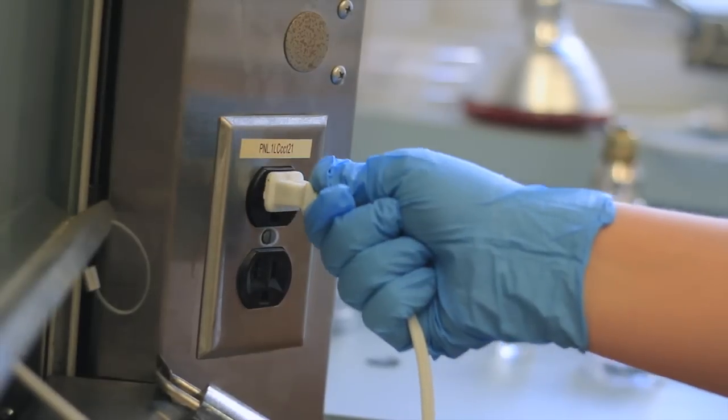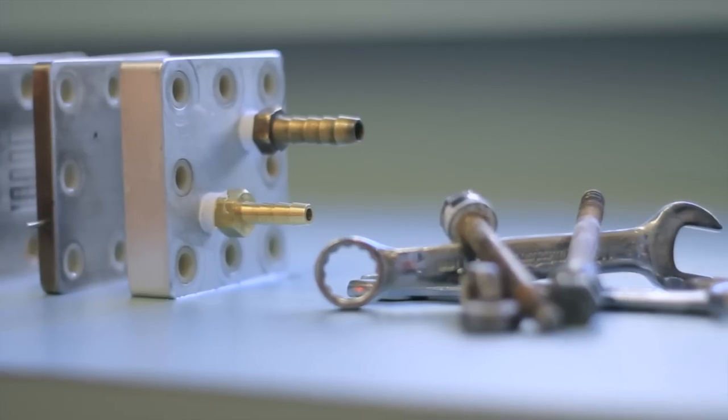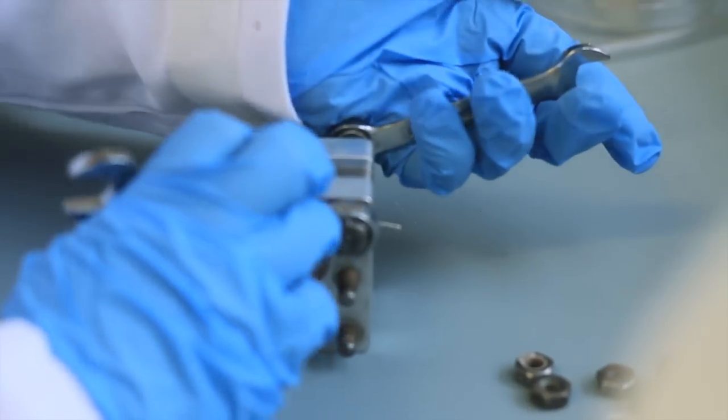It turns out that hydrogen can store large amounts of energy for a long time. Electricity can be used to split water into hydrogen and oxygen. This is done in electrolyzers, which are made out of heavy and expensive metals.